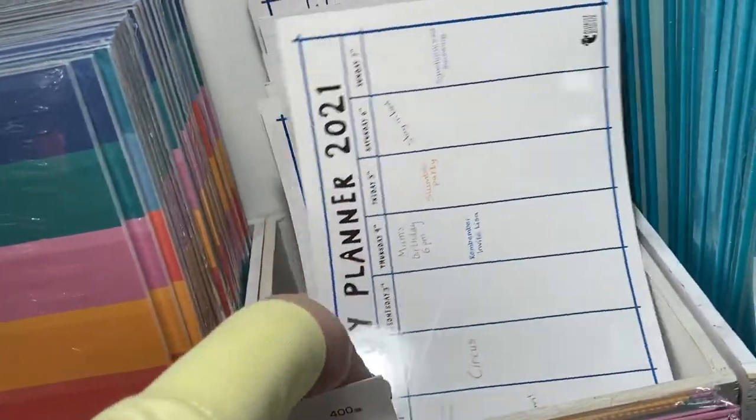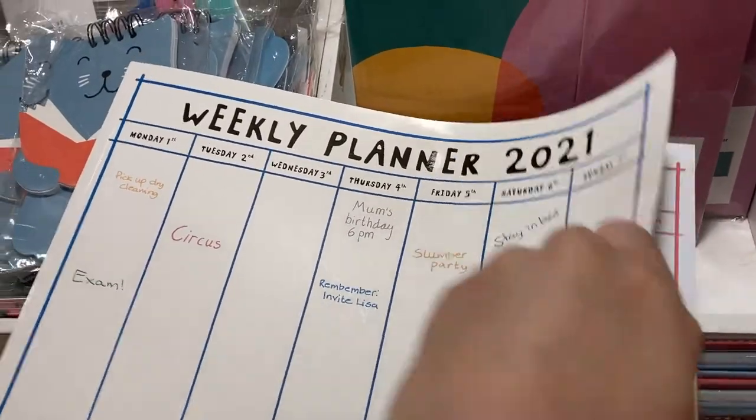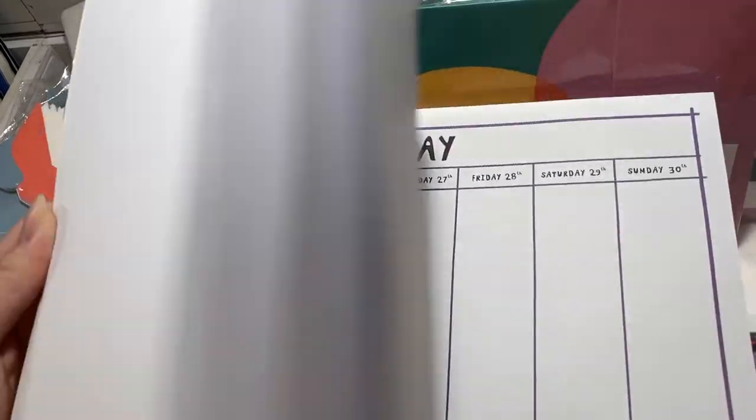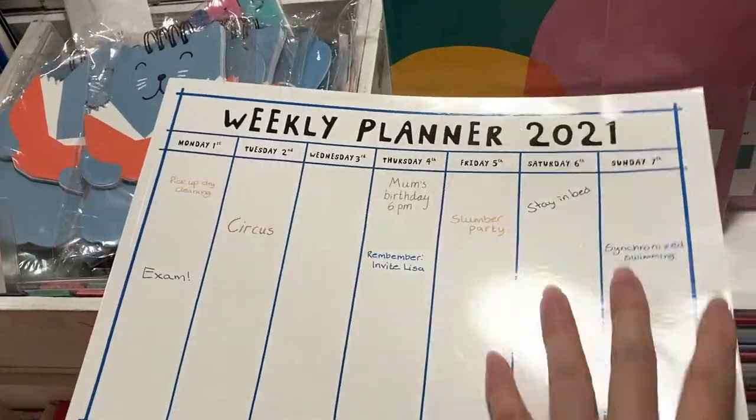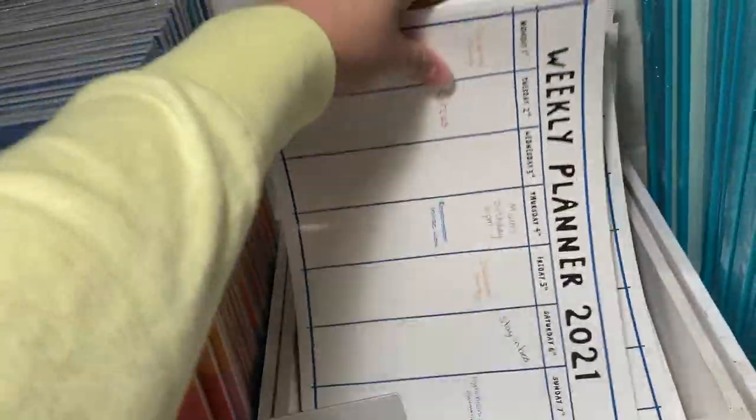This planner — I've been using it since 2017. It is amazing. It is weekly and it's completely blank. And the best part is even if the year ends, you can actually use it as a notebook because the back side of each week is blank. It's amazing.